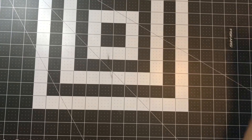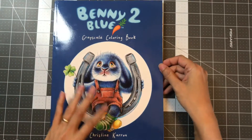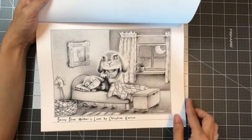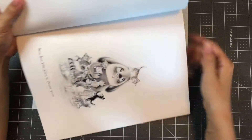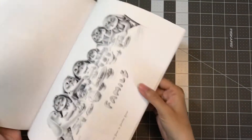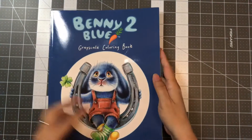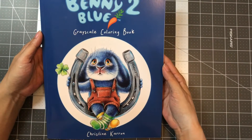And the next one is the second Benny Blue book, also illustrated by Christine Caron. I remember seeing flip-throughs and I was already in love with it, but it was still sitting in my wish list waiting for me to pick it up. I love this picture. This is Benny Blue 2, a grayscale coloring book by Christine Caron.